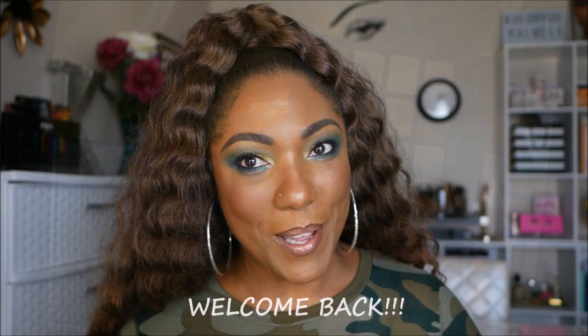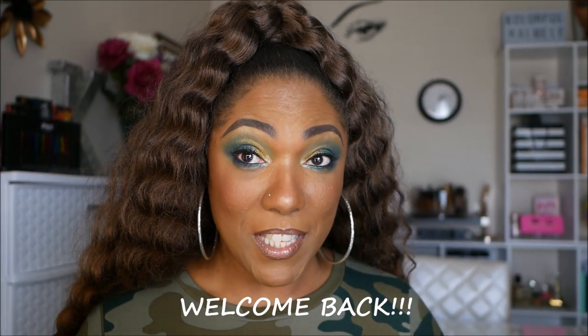Hi guys! Welcome back! So in today's video, I created an eye look using the new Natasha Denona Metropolis palette.